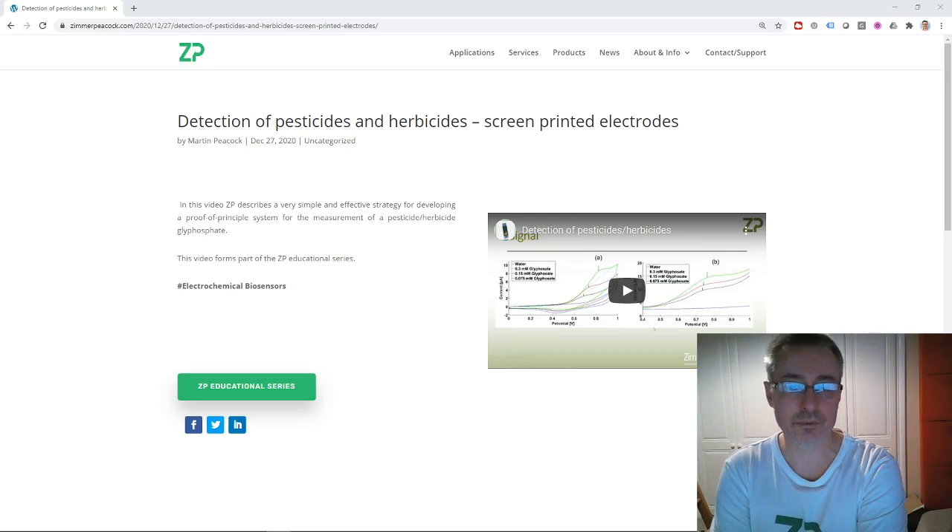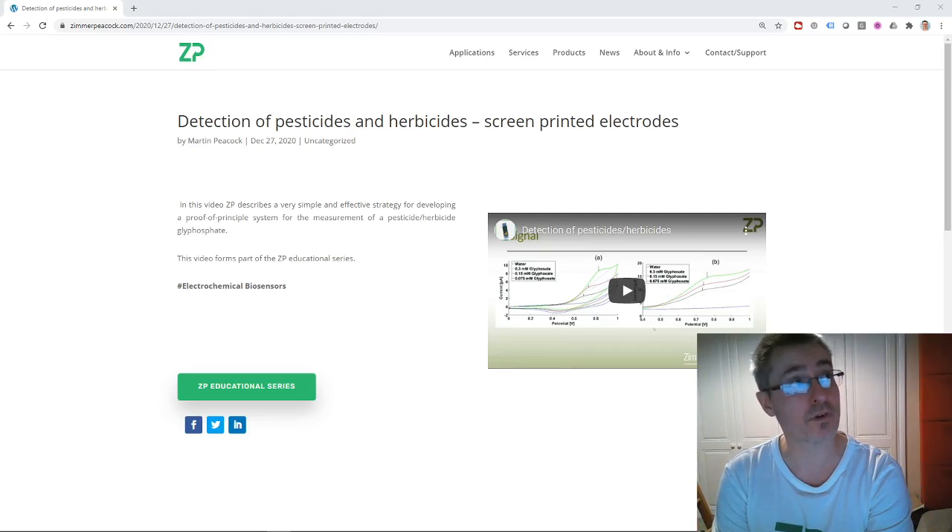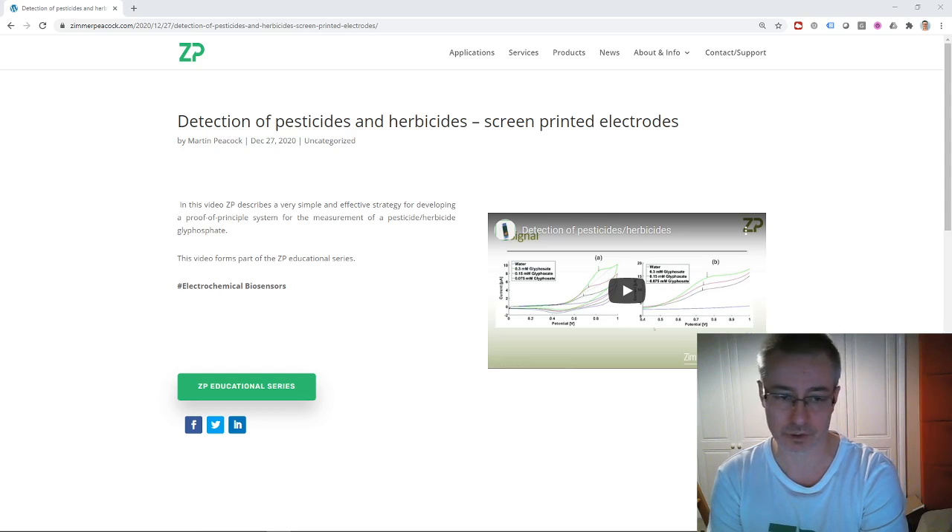Hi, this is the news from Zimmer and Peacock for the week starting the 28th of December. Today is actually the 3rd of January 2021, but we like to do a retrospective look back at the week. We do this podcast and video log every week, and this is that retrospective look back at last week.